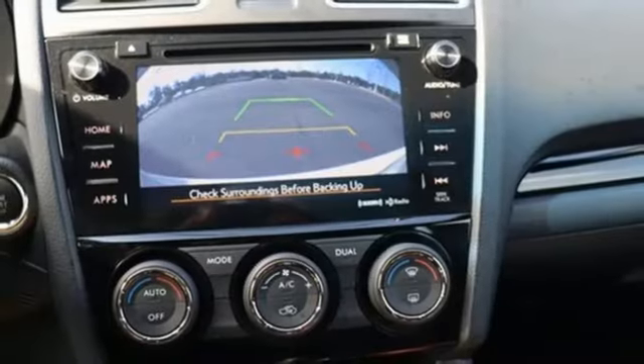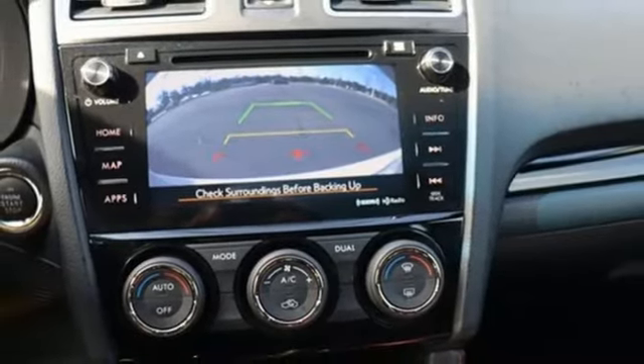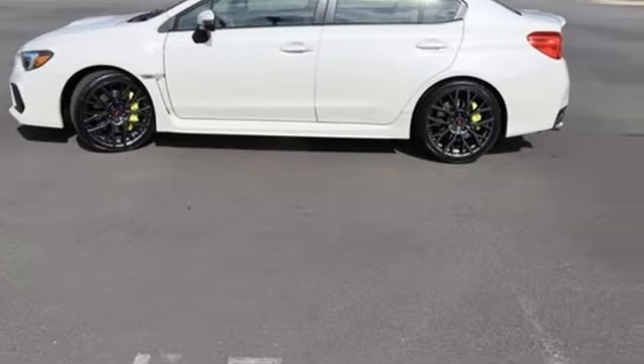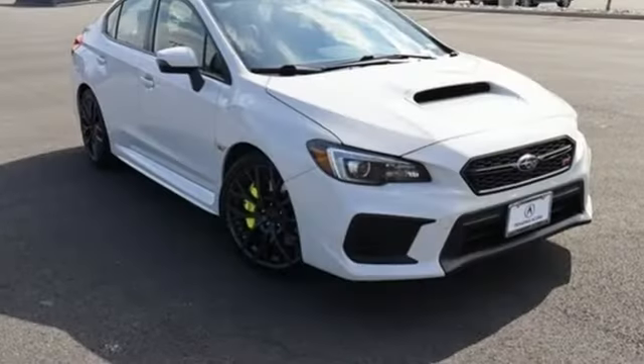Also included: Bluetooth wireless audio streaming, dual zone climate control, doors and push button start proximity key, and an intercooled turbo H4 engine.